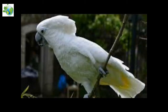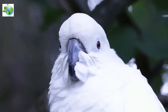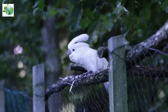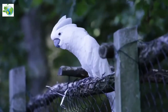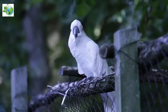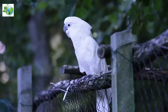The white cockatoo, also known as the umbrella cockatoo, is a medium-sized white cockatoo endemic to the tropical rainforest on islands of Indonesia. When surprised, it extends a large and striking head crest, which has a semi-circular shape similar to an umbrella, hence the alternative name.